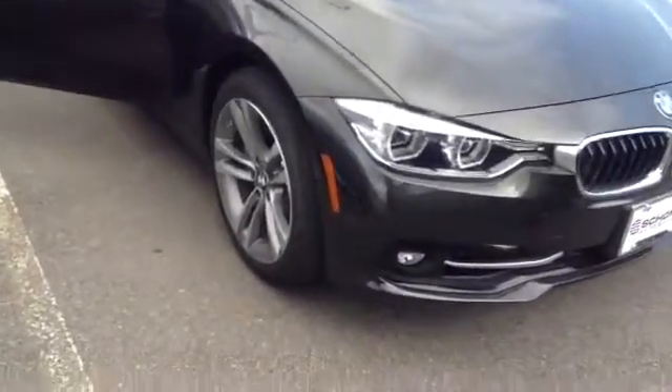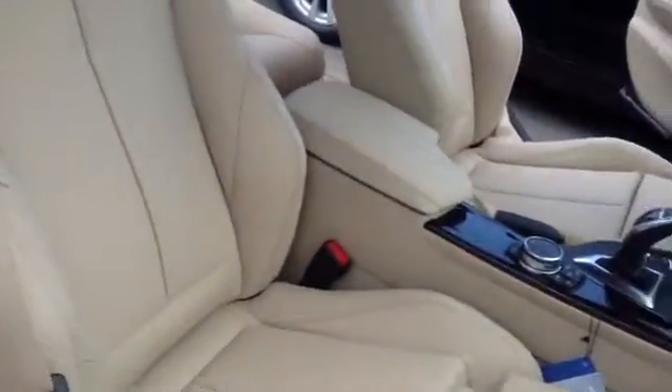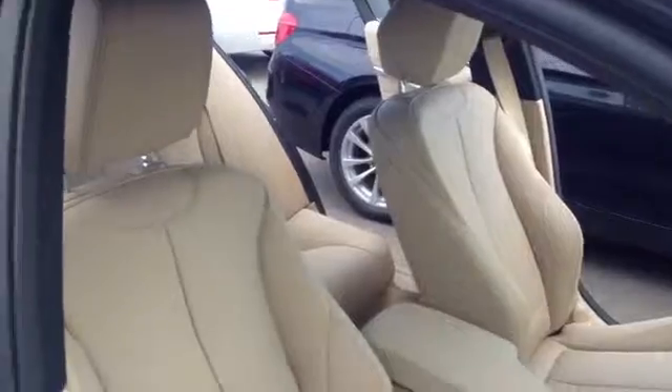This is actually a 2016 340 automatic. I know you're acquiring one with manual. This is actually in a Jatoba brown metallic exterior color and a Venetian beige oyster highlight interior color.